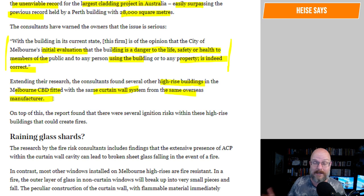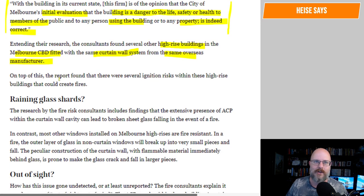When you specify, as a designer, parts of a curtain wall system or a building facade, you just have to trust the testing certificates and pieces of paper they give you. The way that cladding is assessed is a bit up in the air. On top of this, the report found there were several ignition risks within these high-rise buildings that could create fires. That's the real problem.